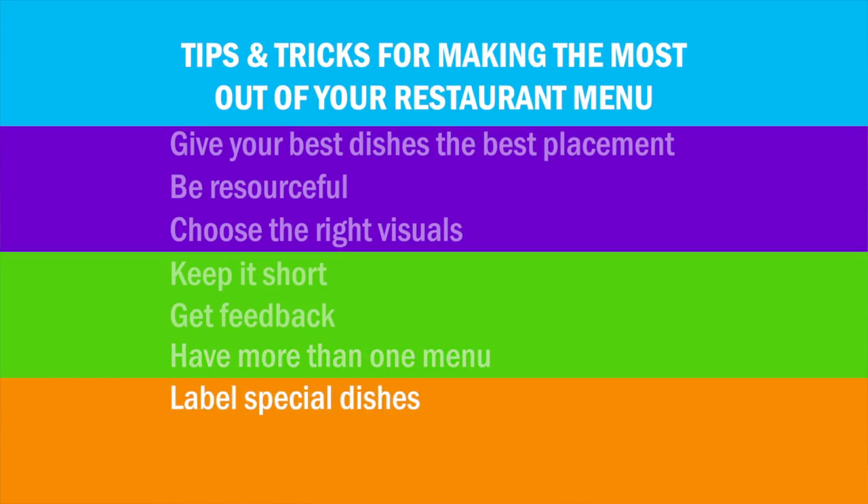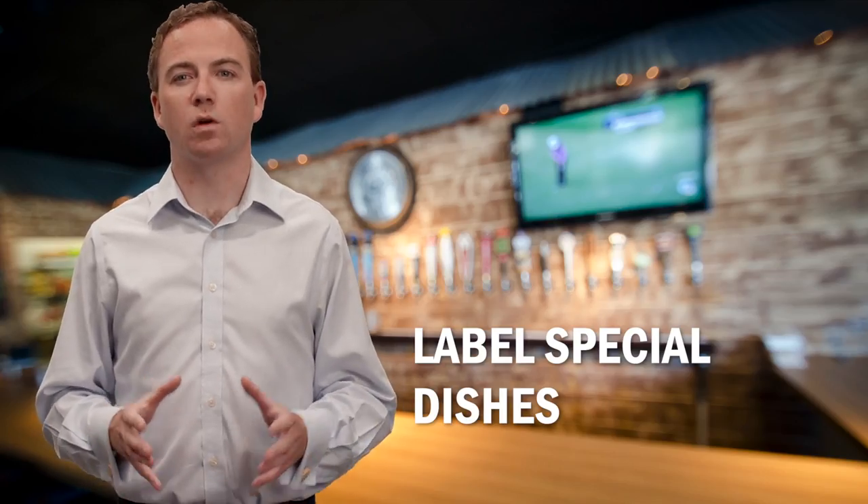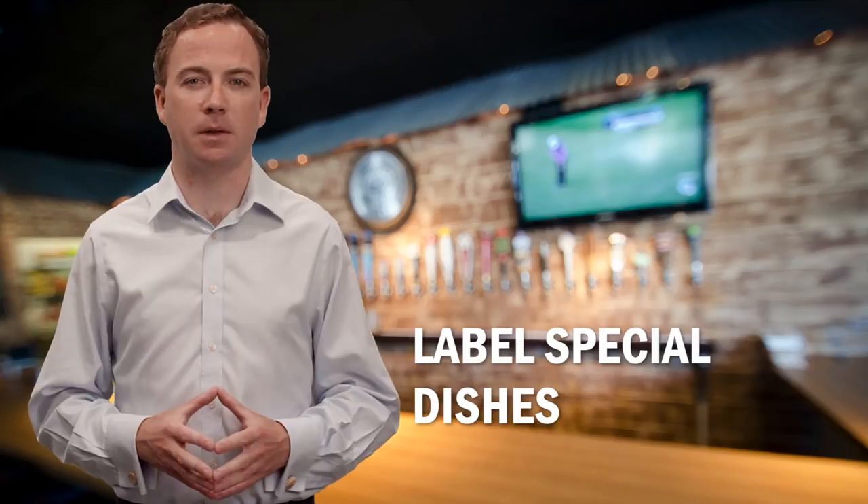Number seven: label special dishes. Do you offer vegetarian or vegan meals? What about gluten-free or heart-healthy dishes? Your customers with dietary restrictions will appreciate being able to easily find meals that they can eat.